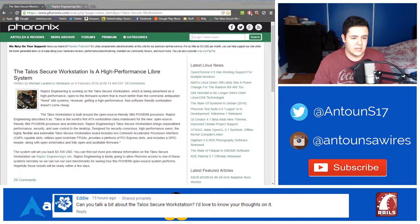The Talos Secure Workstation is kind of like an open-source hardware platform built on the IBM open-source friendly Power8 processor. Raptor Engineering claims Talos is the world's first ATX workstation-class mainboard for the new open-source friendly IBM Power8 processor and architecture. This is a cool thing — I like to see open-source hardware because it gives a new flavor and direction to technology, alongside mainstream hardware in this cool niche market of custom engineering.